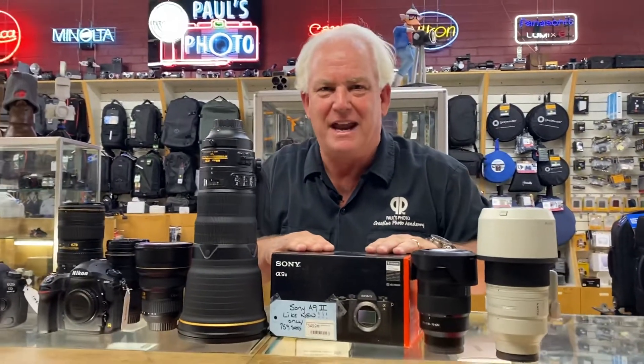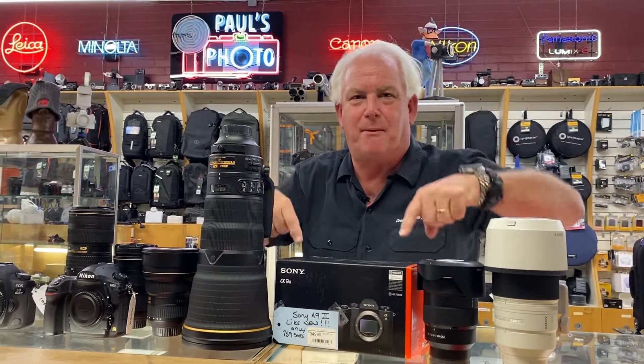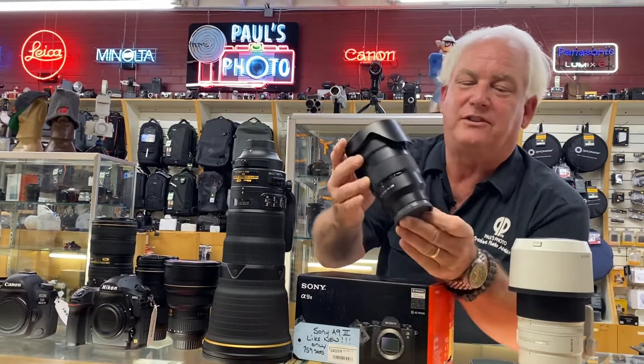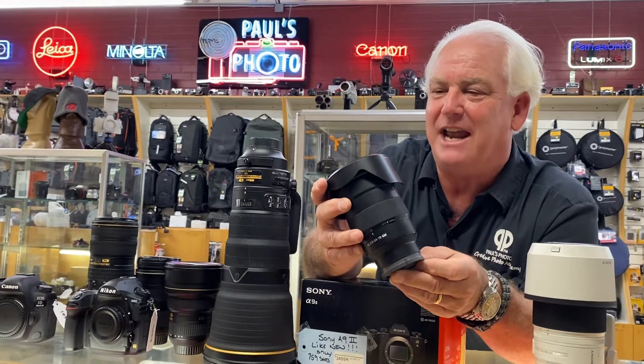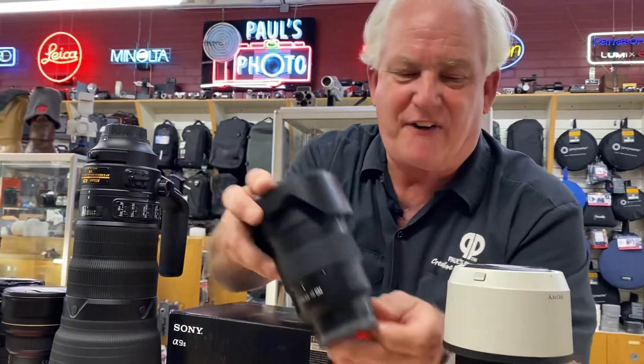How about Sony A9 II — $4,499 brand new. This is a used camera for a thousand dollars off. That's right, a thousand dollars off. Or how about the Sony 24-70 G Master — this is not a regular lens, this is a G Master — $1,499. That's like $500 off.